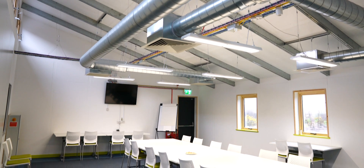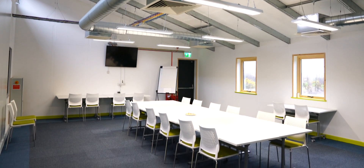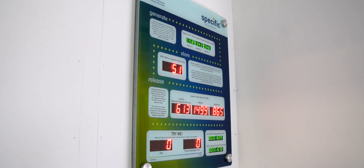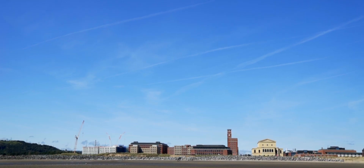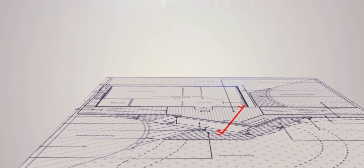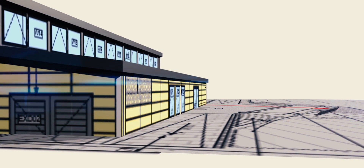The Active Classroom is the UK's first energy-positive classroom. Over the course of a year, it will generate more solar energy than it uses. The classroom is located at Swansea University's Bay Campus, where construction was completed in October 2016, just 14 weeks after the steel screw pile foundations were installed.